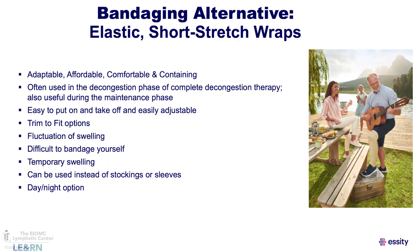Short stretch elastic wraps are a bandaging alternative that have become increasingly popular. They are generally more affordable than traditional stockings, act as a short stretch bandage, and are ideal for compression therapy for lymphedema patients. They can tolerate fluctuation in swelling during the day. They're a great alternative to stockings — especially for someone with dexterity issues or who can't touch their toes. There are options for you instead of stockings.